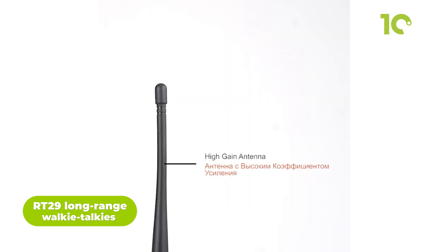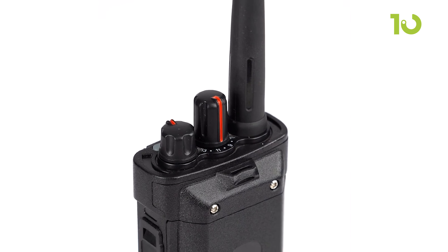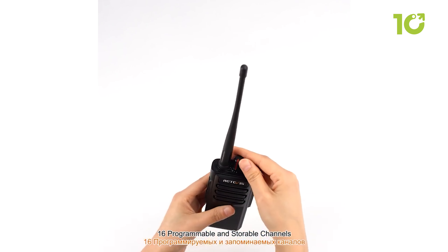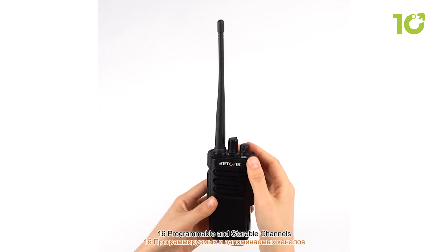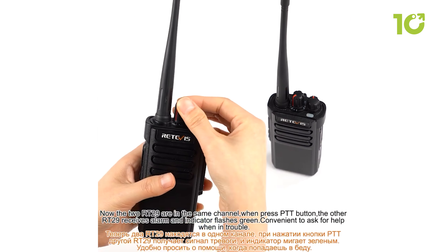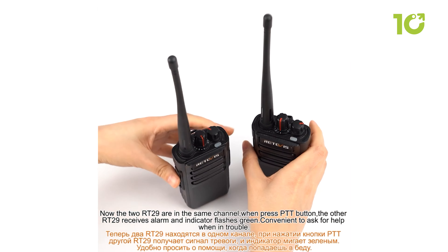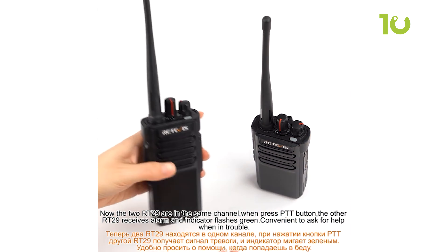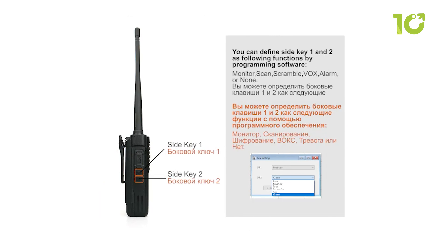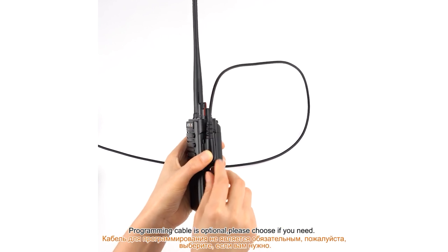Maintain reliable communication in harsh conditions with the rugged RT29 long-range walkie-talkies. A high-power transmitter and gain antenna provide extended range while the IP67 rating keeps out dust and water. With a robust 3200 mAh battery, you get over 24 hours of battery life per charge. VOX capability enables convenient hands-free transmission, and the emergency alarm broadcasts alerts to other radios. With 16 preset channels and private codes, you can collaborate securely. This radio withstands 2-meter drops and is fully submersible when the battery cover is sealed, making it ideal for industrial, commercial, and public safety use.